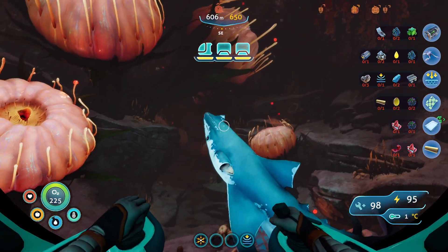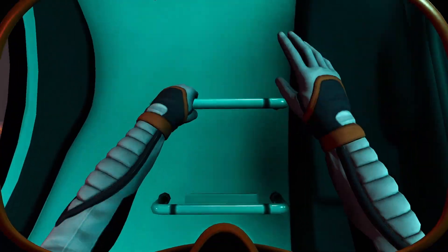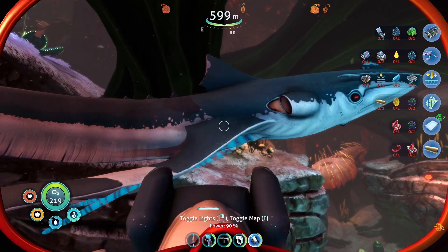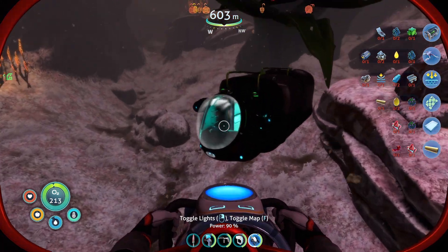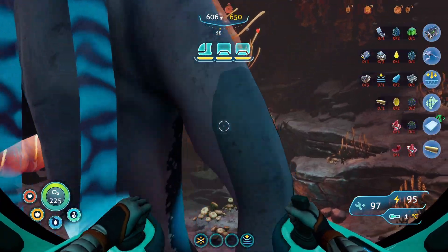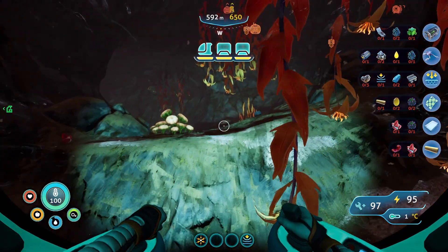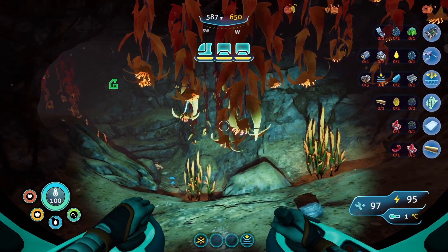It's like an EMP pulse. But what did it? Is it that thing? We had to scan one of those before, right? Is it a different version? Swim around it. Maybe one of these flowers reached out and got me? I didn't realize anything down here can do an EMP pulse. I see some movies which we could use.